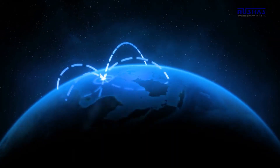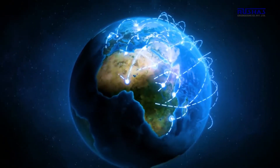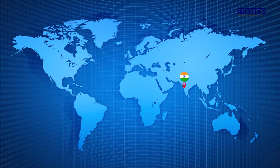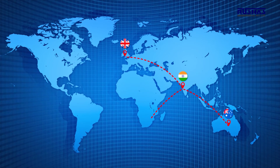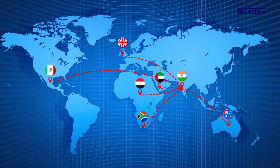Rushaz is a company with a global footprint. We have been supplying our products to various customers across India as well as in countries like United Kingdom, Australia, South Africa, Mexico, Egypt, Dubai, Malaysia, Thailand and many more.